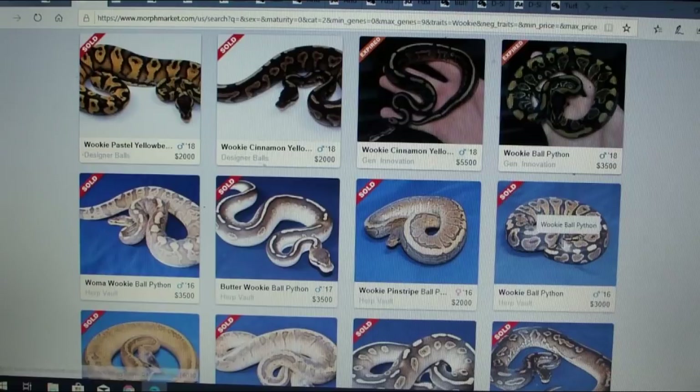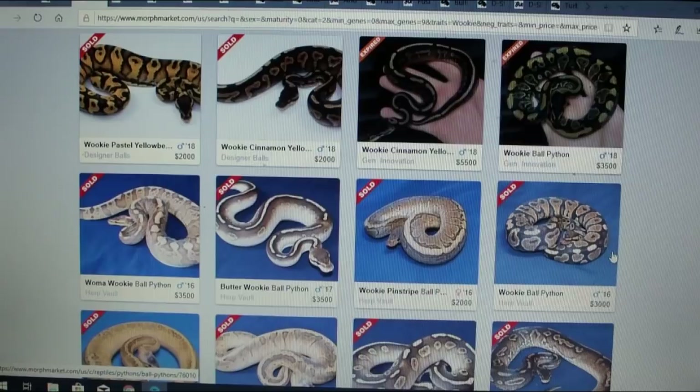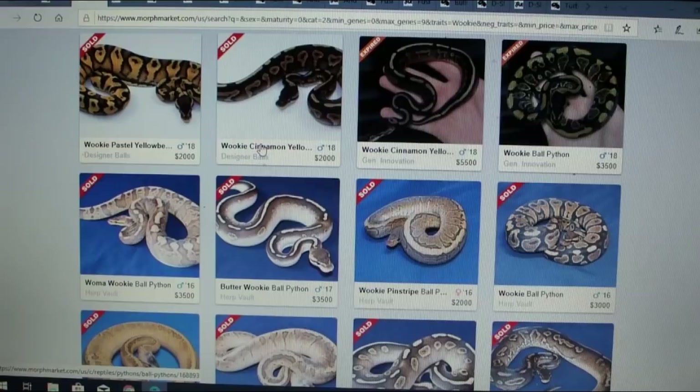Look at this butter wookie. Butter is essentially the same as a lesser, so you take a lesser, mix it with the wookie, and look at the striping and clear belly you get — you can definitely tell this has a lot of potential. People are buying into it, and look at the prices: a butter wookie sold for $3,500 in 2017. A wookie cinnamon yellow belly sold for $2,000 in 2018, and this wookie right here sold for $3,500 in 2018.